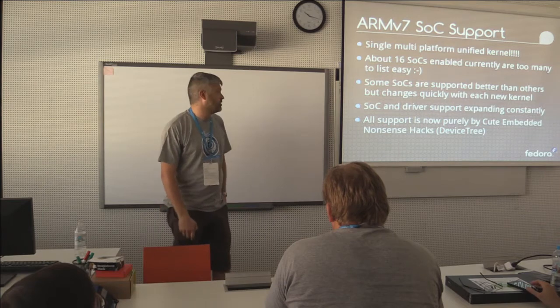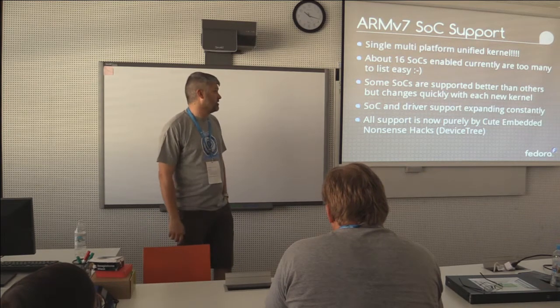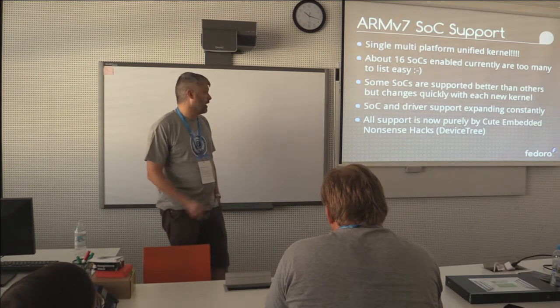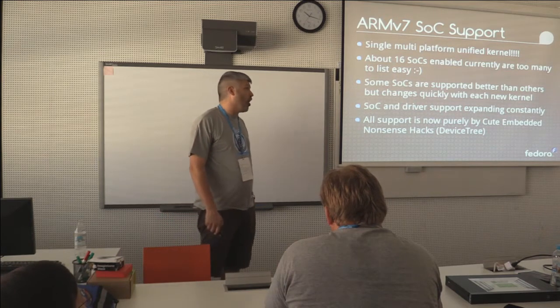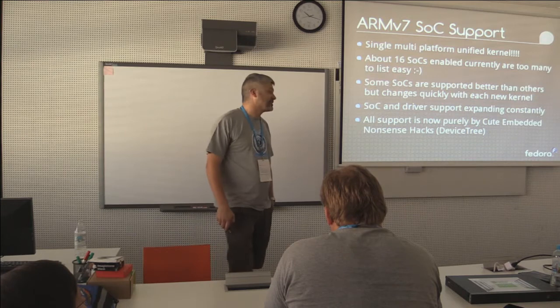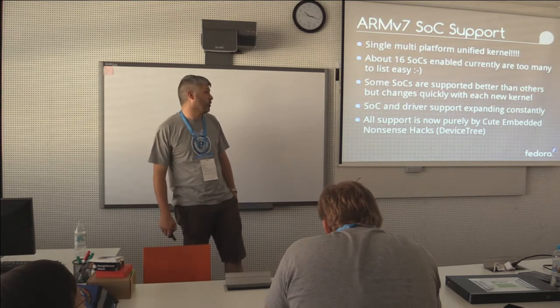We've got about 16 systems-on-chip currently enabled — way too many to list. Obviously some of the SoCs have more support than others, but it's improving really, really quickly, as is driver support. We now only support devices that boot on DeviceTree — we don't enable any current board-specific devices. If people can't boot their boards via DeviceTree, we only support DeviceTree and nothing else.